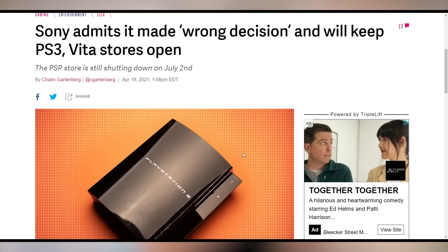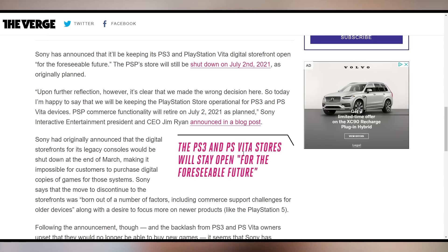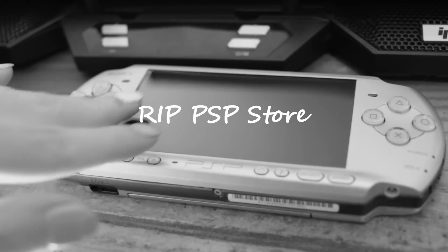Sony previously announced it was shutting down the storefronts for the PS3, PSP, and PS Vita later this year. However, they've now reversed course — the PS3 and PS Vita storefronts will stay open for the foreseeable future. The PSP store is still shutting down though. You can still download anything you already own from it; you just can't buy future games on that platform.